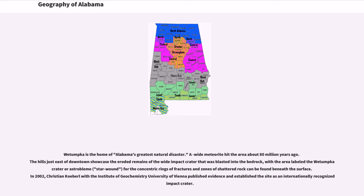Wetumpka is the home of Alabama's greatest natural disaster. A meteorite hit the area about 80 million years ago. The hills just east of downtown showcase the eroded remains of the wide impact crater that was blasted into the bedrock, with the area labeled the Wetumpka crater, or 'Sternwunde' (star wound), for the concentric rings of fractures and zones of shattered rock that can be found beneath the surface. In 2002, Christian Koeberl with the Institute of Geochemistry, University of Vienna, published evidence and established the site as an internationally recognized impact crater.